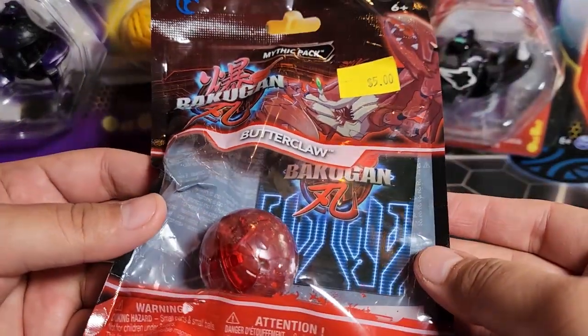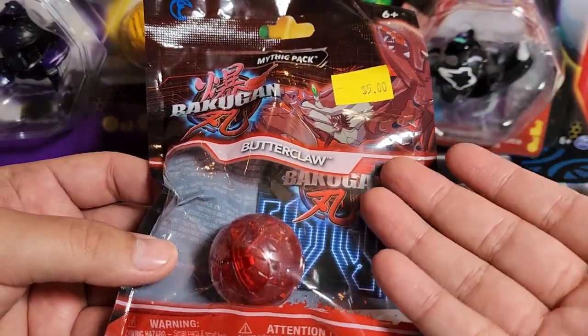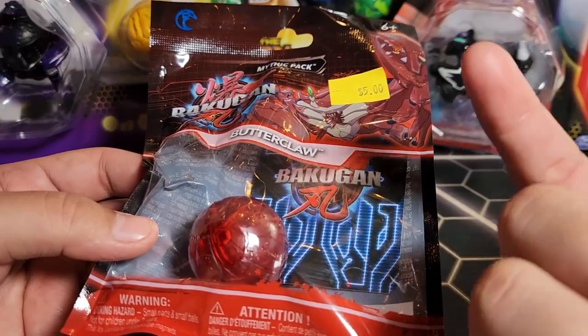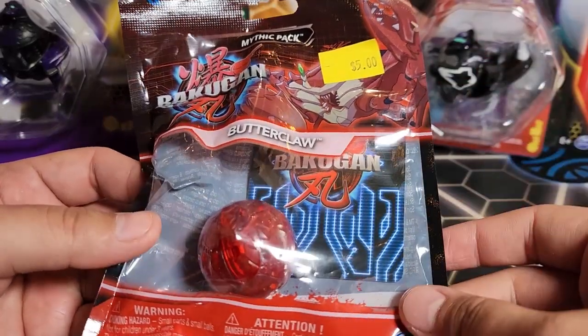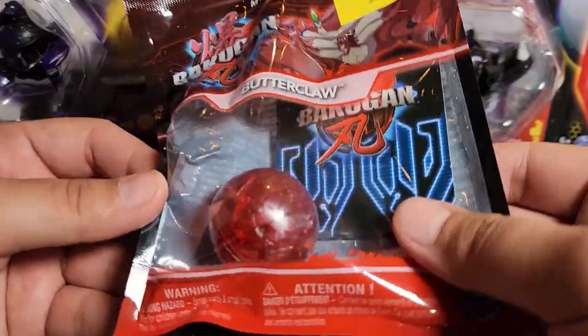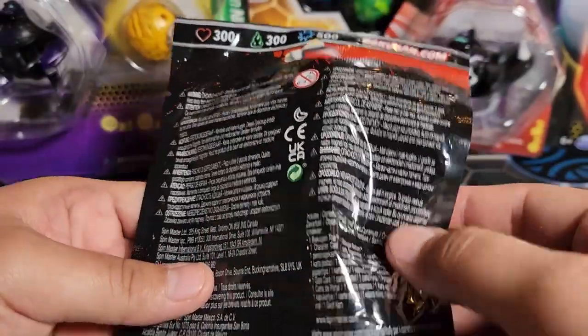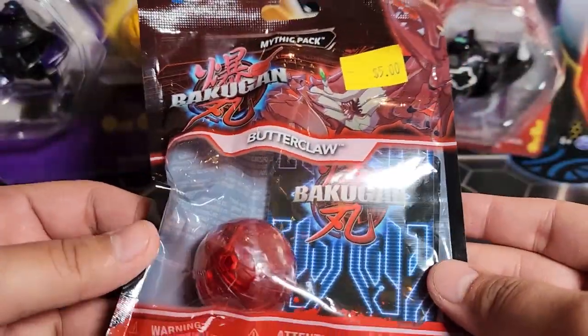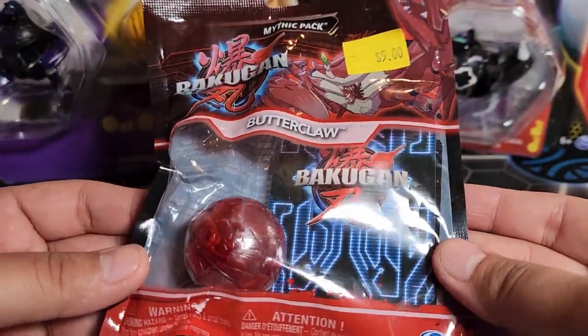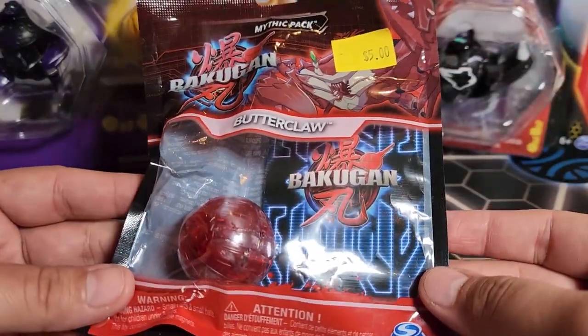At Five Below I picked up the Butterclaw. My regular Butterclaw — I'll link that review — is defective and doesn't work. So hopefully this Mythic Butterclaw will be better. That's the only reason I picked it up, just to have a functioning one. Check your Five Below for Gen 3 Mythic Bakugan.